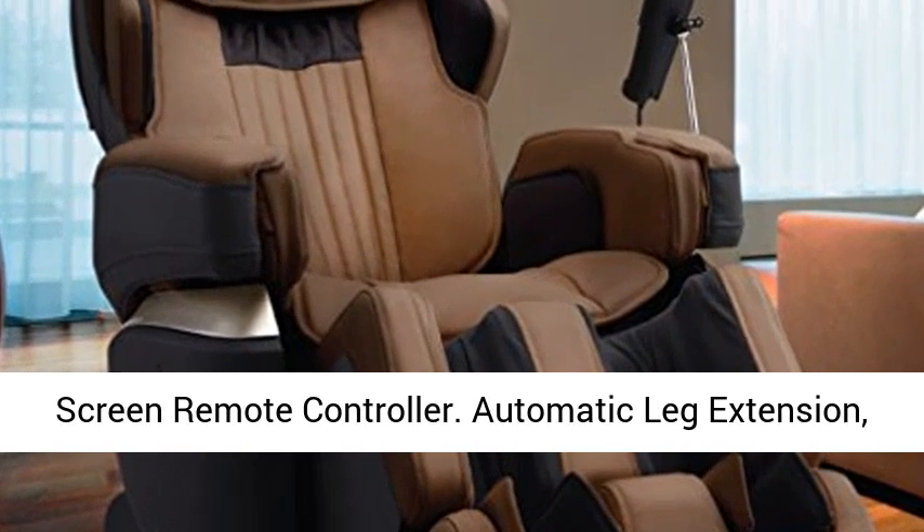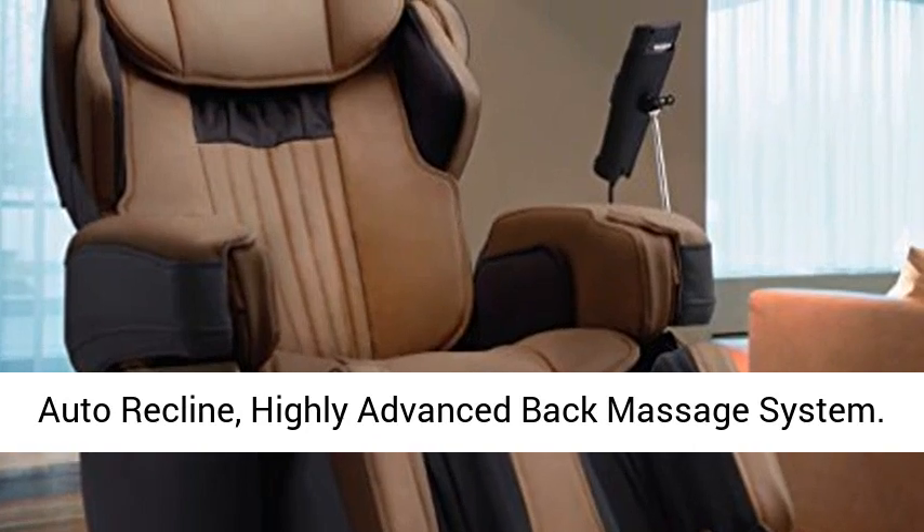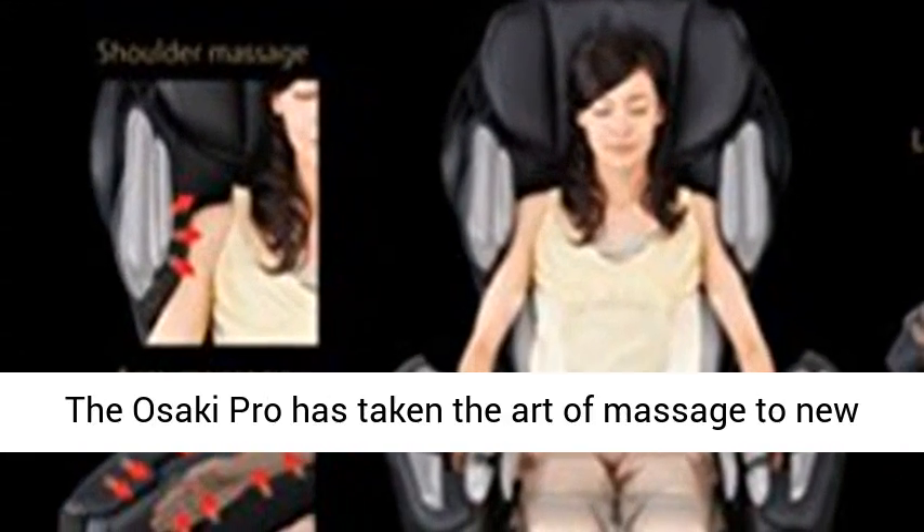21 Types Auto Course, 30 Min VIP Course, Easy to Use Touch Screen Remote Controller, Automatic Leg Extension, Auto Recline.